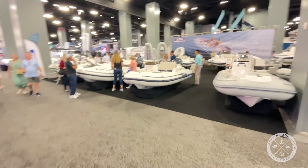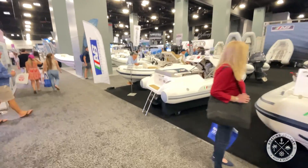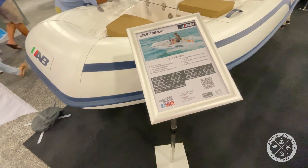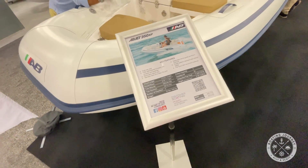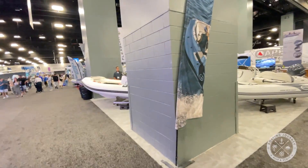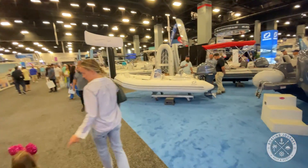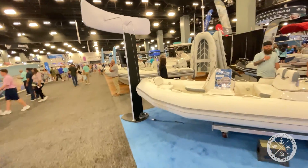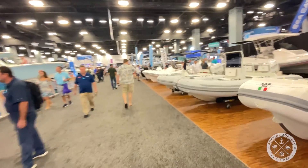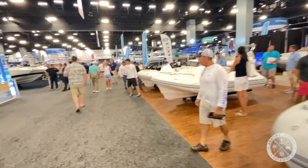AB Inflatables — it's amazing how much even these little tenders cost nowadays. This one right here is $50,000 and it's only 11 feet long. I don't understand why these inflatables are so expensive. If anybody can tell me, please leave your comments down below. Is it about construction? Is it just supply and demand? It seems so out of control.